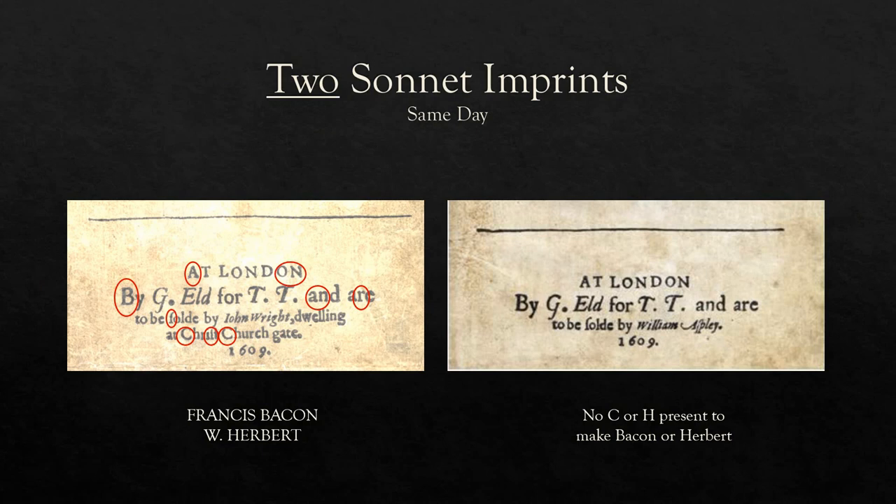As I often say to others though, we do have to be careful with anagrams because there are so many words that can be made given enough letters and vowels. However, you have to agree that this is interesting when the other imprint here lacks a C and an H and so won't make either of those names. And furthermore, by using Christ Church it introduces two C's — so that's the same as the double C that I found in the dedication — and it allows us to make the name Francis as well as Bacon.